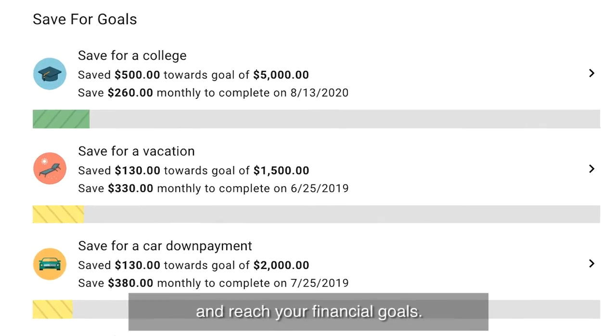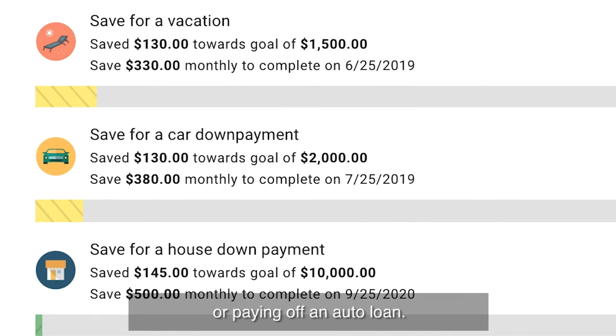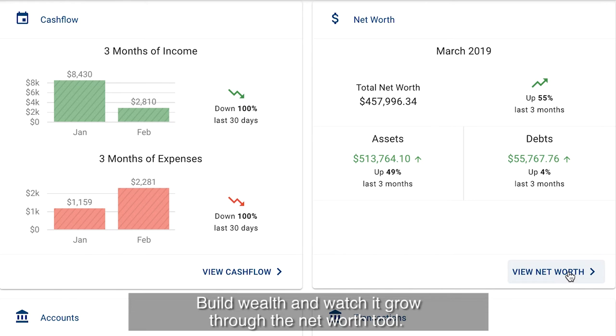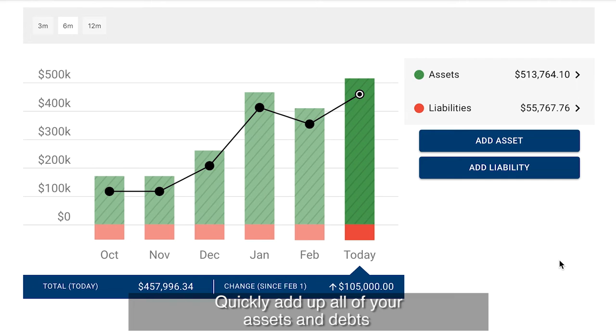Set and track goals to help you take control and reach your financial goals. Create savings goals like saving for a vacation or paying off an auto loan. Build wealth and watch it grow through the net worth tool.